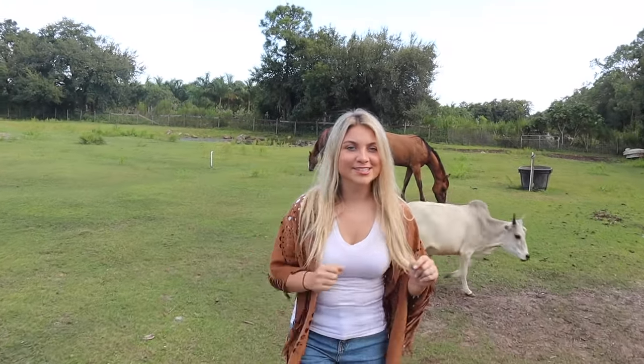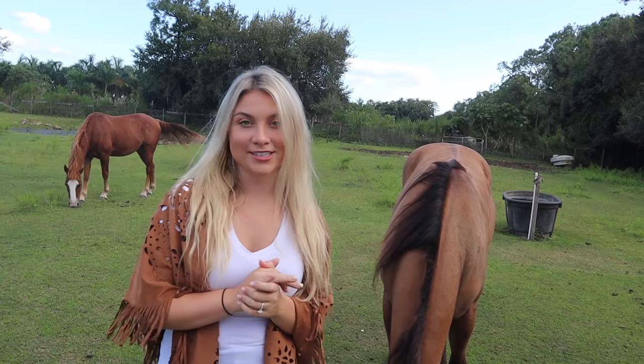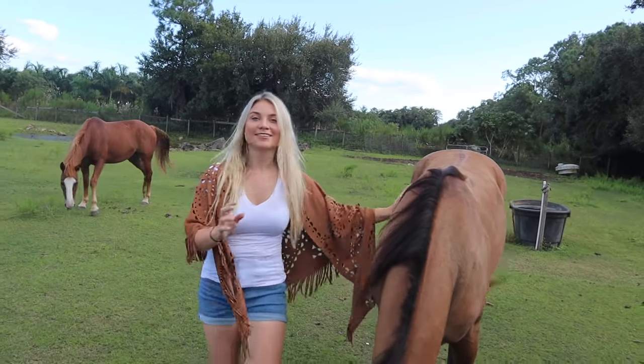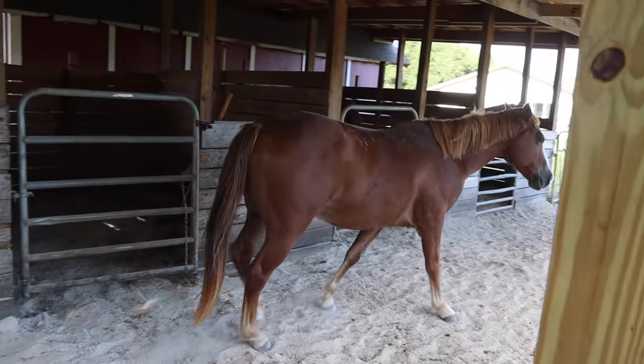Our last two horses: we have Cash, he is a two-year-old quarter horse dun gelding. And last but not least, this is our 10-year-old quarter horse Blaze.